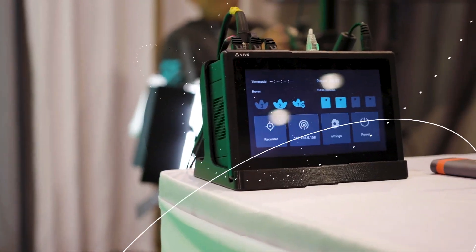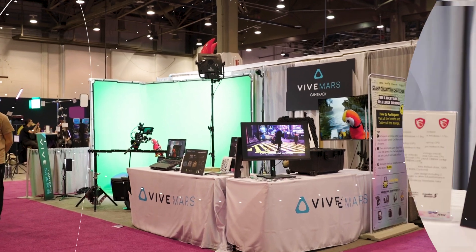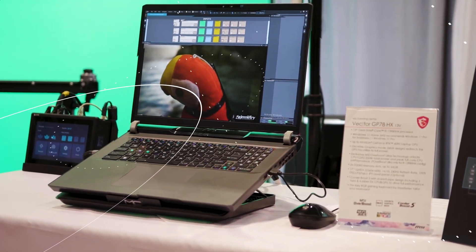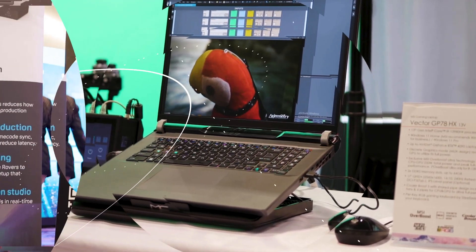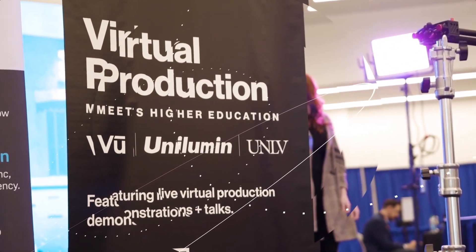With the Mars CamTrack and Aximetry Broadcast Bundle and a portable green screen, you can now grab your MSI laptop and take your virtual production setup on the road. And we can't wait for more schools to bring Mars CamTrack into their classrooms.